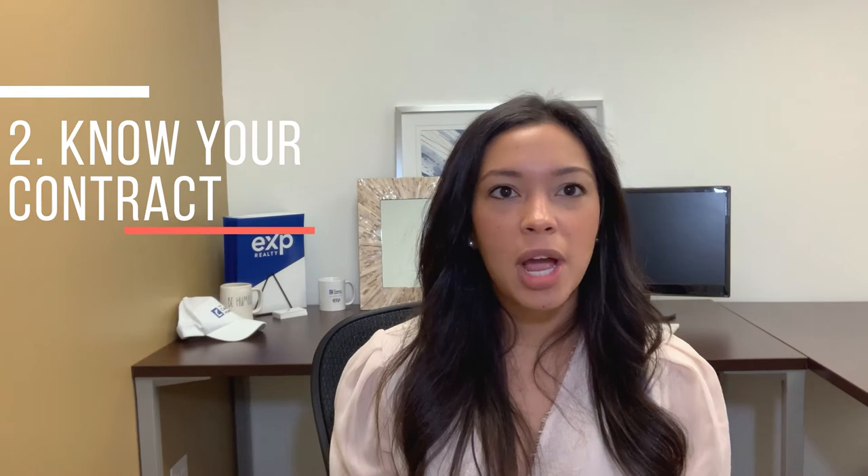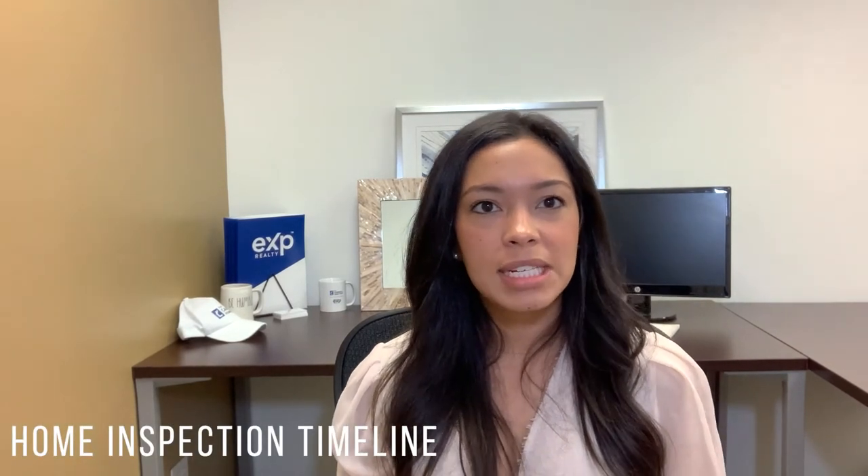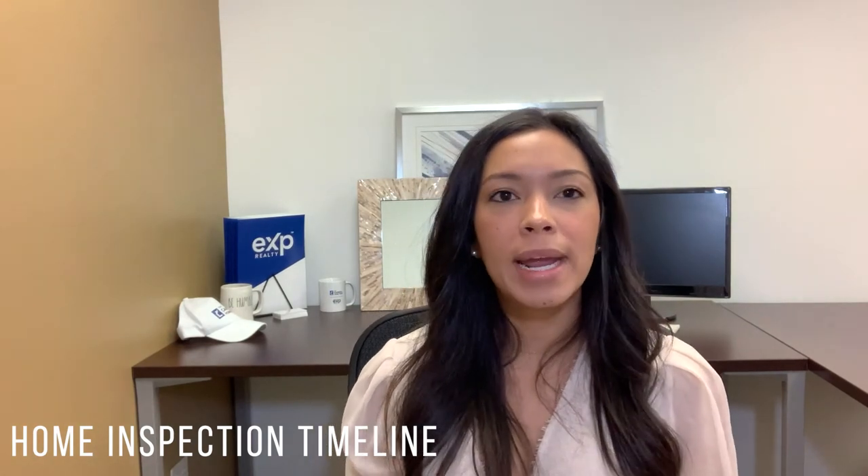Tip number two is know your contract. There are different timelines in the contract that we can play with so it looks more appealing to sellers. For example, there's a home inspection timeline. We typically see about 15 days if left blank on the contract. Right now we're doing seven days, which is typically the minimum time needed to get an inspector out, inspect the property, and negotiate any terms within that period.